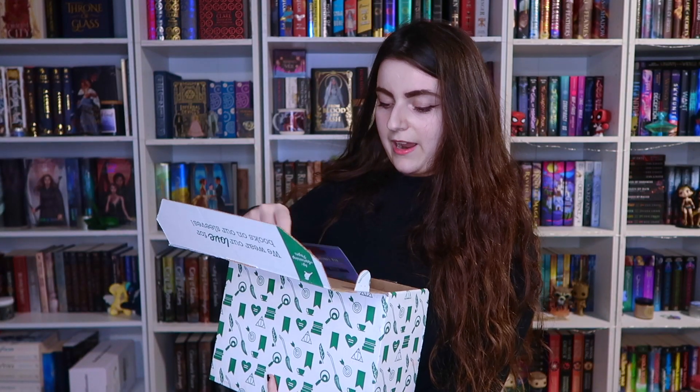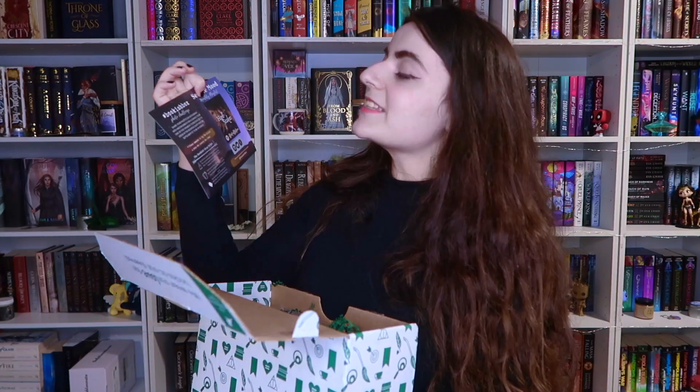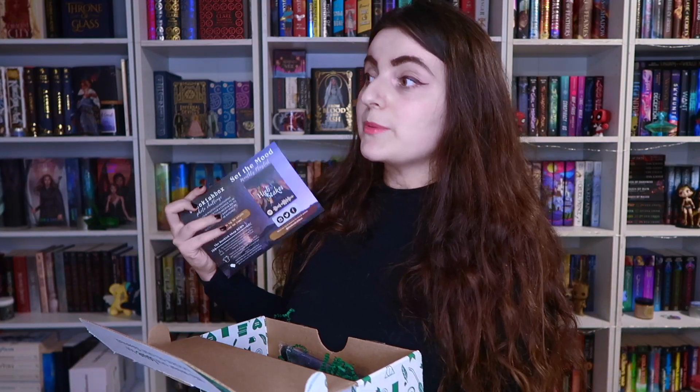Let's find the spoilery card first. This box's theme is 'high stakes.' The cool thing about the Bookish Box is that they actually tell you what the book is before you buy it, which is really cool because that encouraged me to buy the box, considering I was going to buy the book to begin with. On this card, it also shows that they've got a playlist that goes with this month's box.